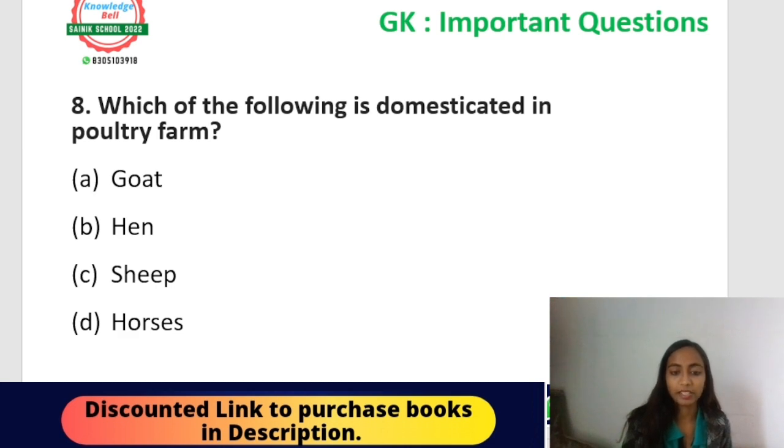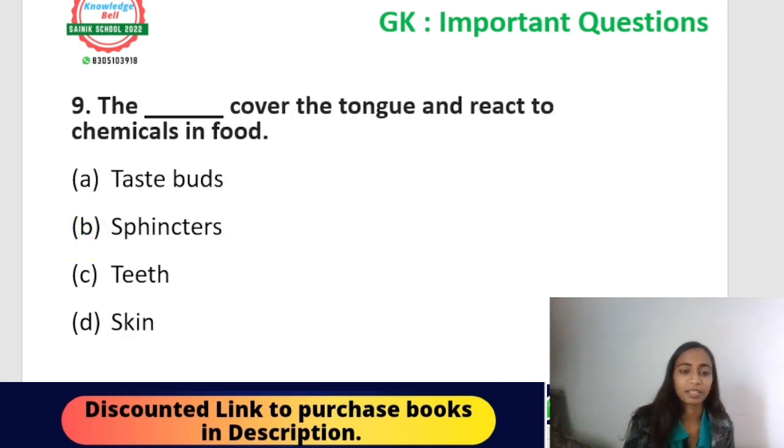Next question: which of the following is domesticated in poultry farms? Options: goat, hen, sheep, or horses. We usually domesticate poultry birds in poultry farms. The correct answer is hen — option B. Hen is a poultry bird and is domesticated in poultry farms. You may have observed poultry farm names on egg boxes when purchasing eggs from the market.